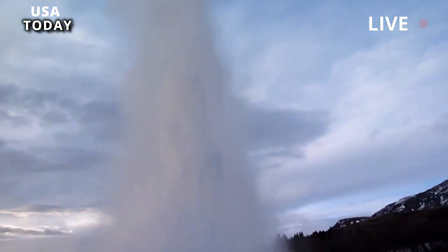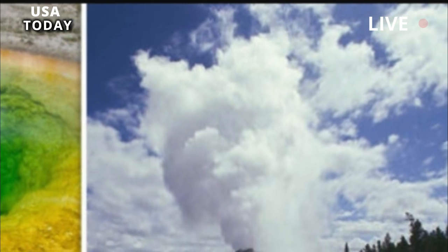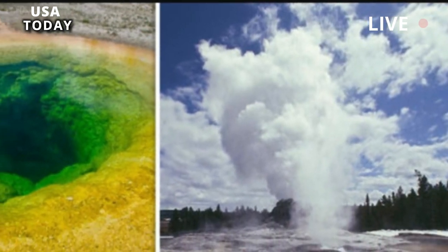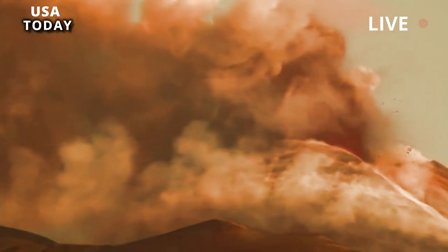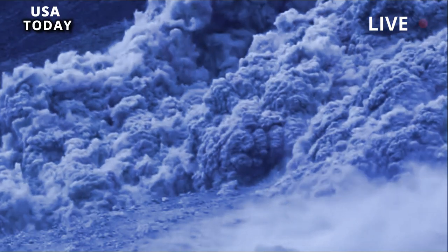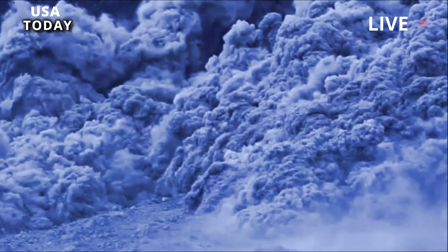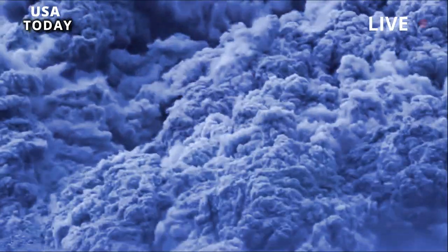These discoveries help us understand the volcanic activity at Yellowstone and how it might affect future eruptions. While it is not anticipated that the volcano will erupt in the near future, the identification of patterns comparable to the eruptions of Lava Creek and Huckleberry Ridge Tuff raises the possibility that a significant caldera-forming event at Yellowstone may involve multiple phases.